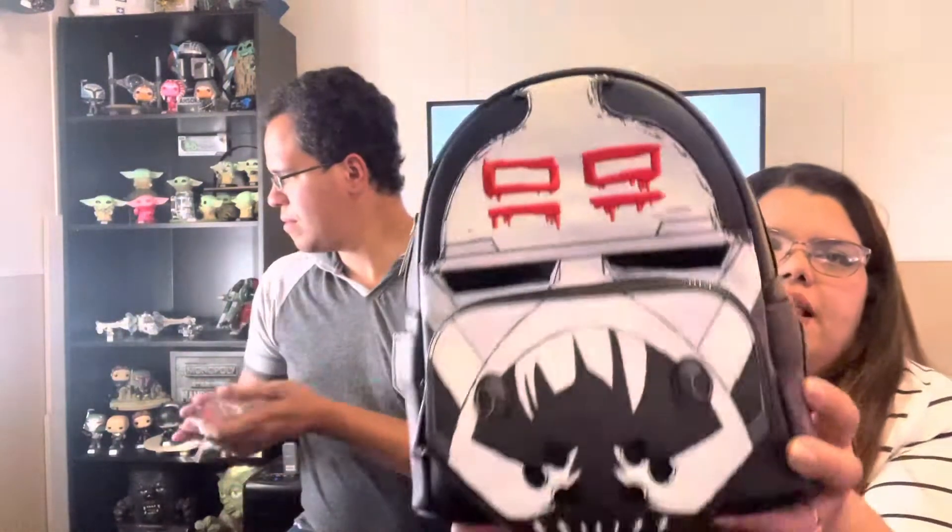Next one that I got — he wanted this one more than I did. We got Wrecker. We want to get Hunter but it's still not available yet, so we're still waiting on that one. We got this one first, let's check it out. Again, this one was exclusive to the Star Wars Celebration convention and to Loungefly.com.